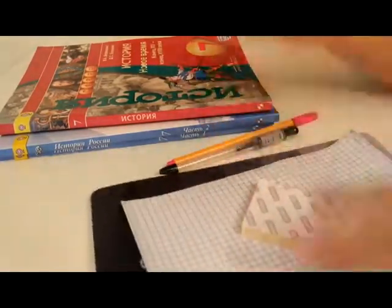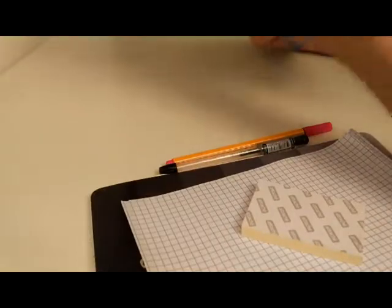First thing you need to do is clean your desk. Put things in their right place and put away things you don't need.